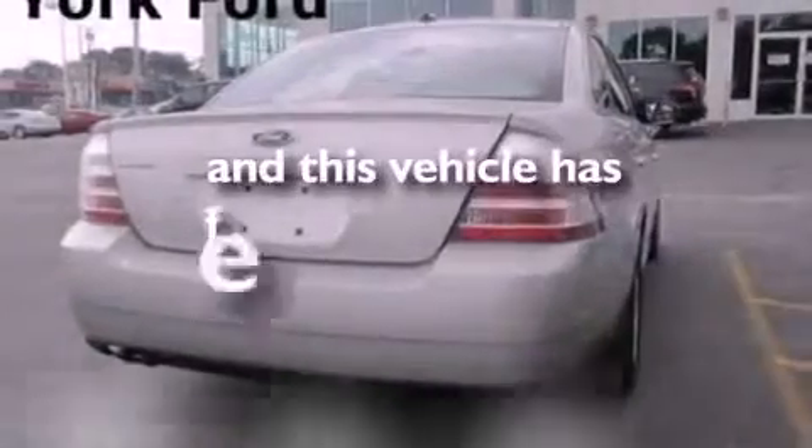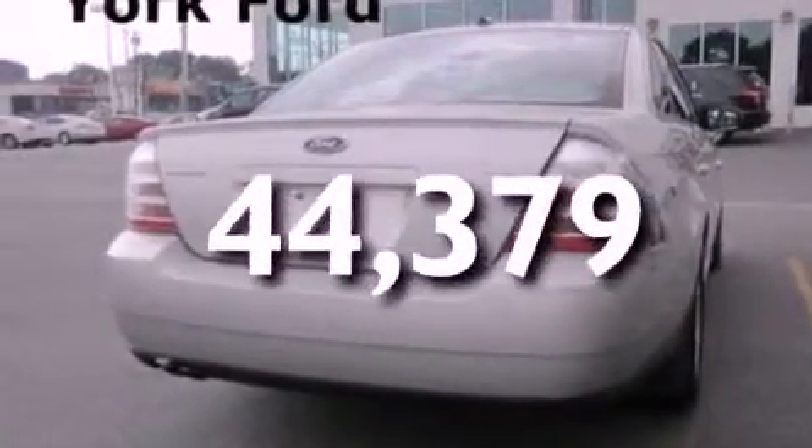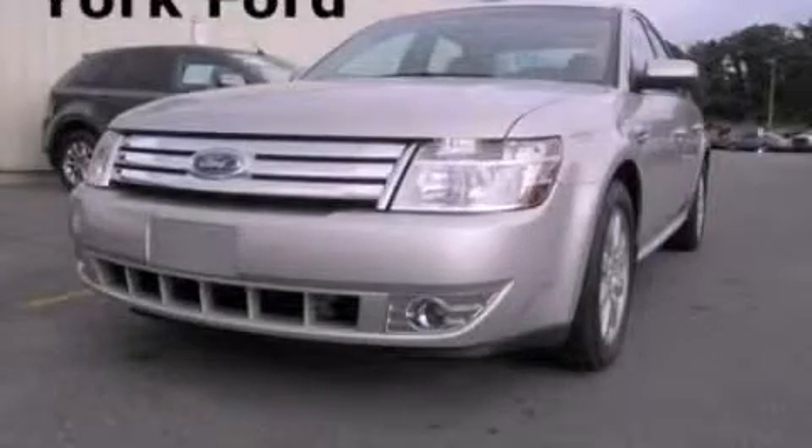This vehicle has fewer than 45,000 miles on the odometer. This vehicle is sure to sell fast — call and arrange your test drive today.